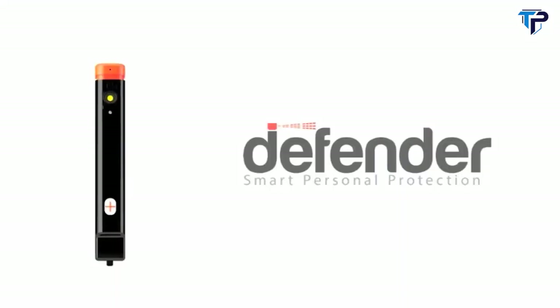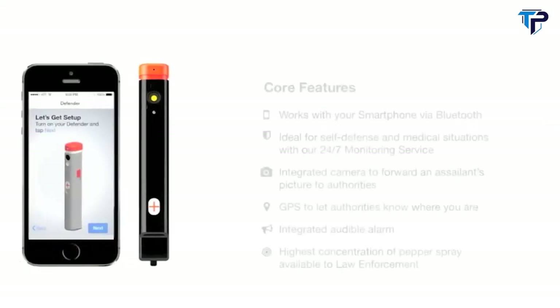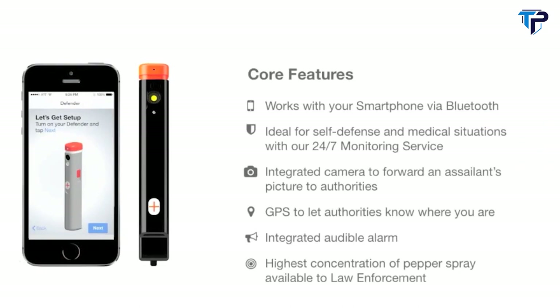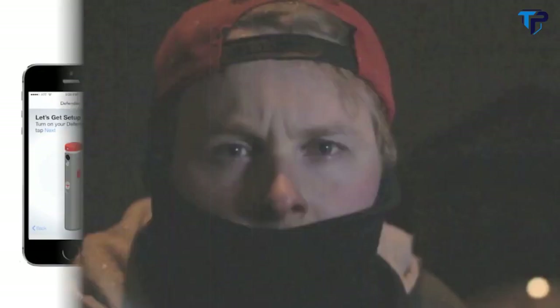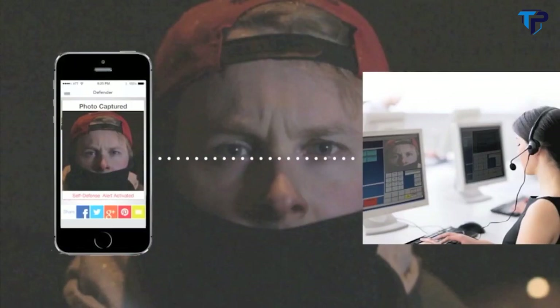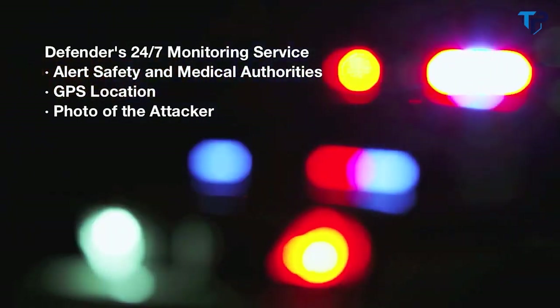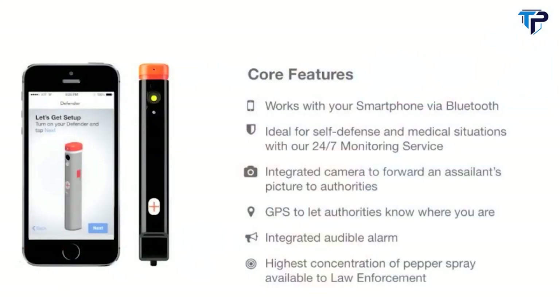This is the Defender, the first smart personal protection device. The Defender connects seamlessly to our smartphone app via Bluetooth and features an integrated camera to photograph an attacker. Its 24/7 monitoring service communicates with law enforcement and medical alert personnel, providing the user's GPS location and a photo of the attacker. Additional features include an attention-grabbing audible alarm and the highest concentration of pepper spray available to law enforcement.